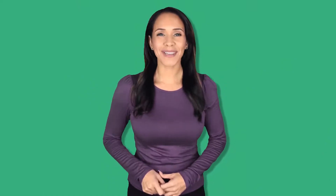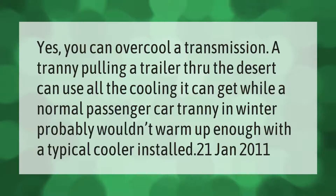Yes, you can over-cool a transmission. A tranny pulling a trailer through the desert can use all the cooling it can get, while a normal passenger car transmission in winter probably wouldn't warm up enough with a typical cooler installed.